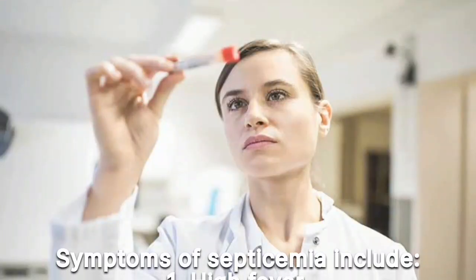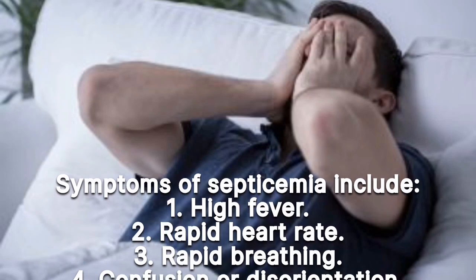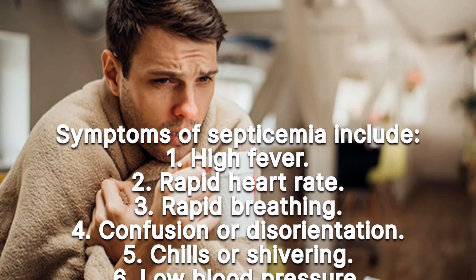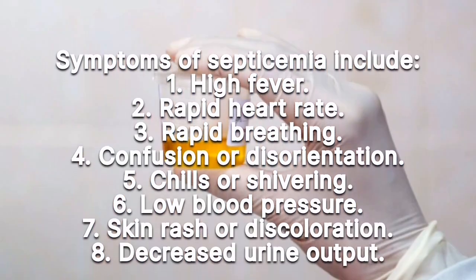Symptoms of septicemia include: 1. High fever. 2. Rapid heart rate. 3. Rapid breathing. 4. Confusion or disorientation. 5. Chills or shivering. 6. Low blood pressure. 7. Skin rash or discoloration. 8. Decreased urine output.